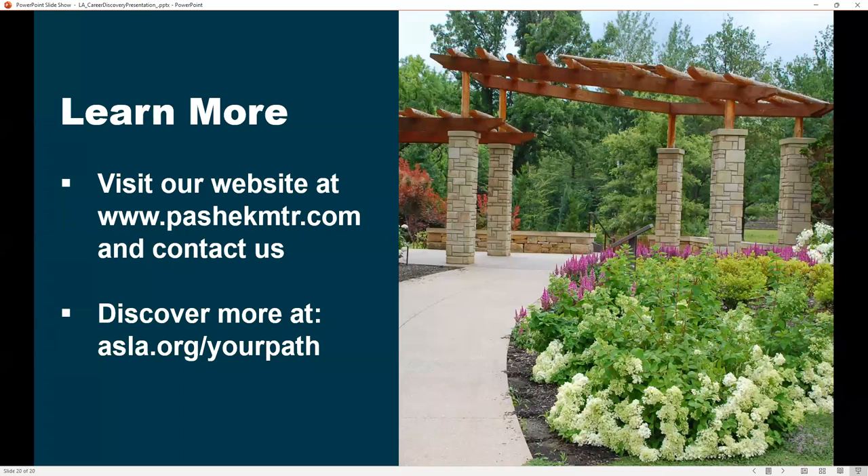If so, learn more. Visit our website at www.pashakmtr.com and contact us. We're always interested in having visitors come to our office. Discover more at asla.org/your-path. Thank you.